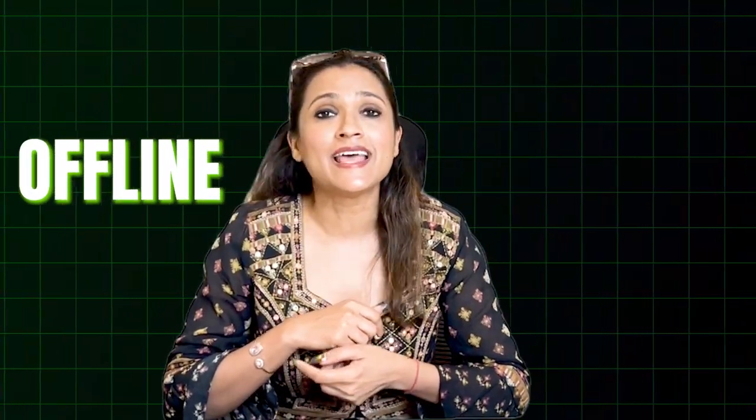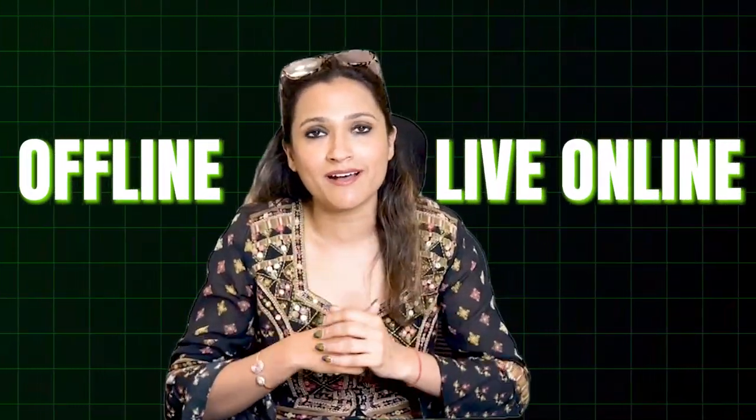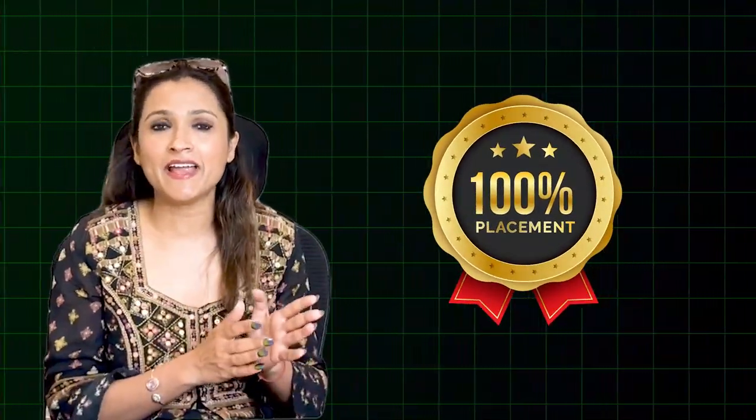Classes are available in both offline and live online formats. With a 100% placement guarantee for our integrated USCMA program at the Wall Street School, you can be confident in your future. Check out the description box below for live placement results we have provided to students who have enrolled in the integrated program.